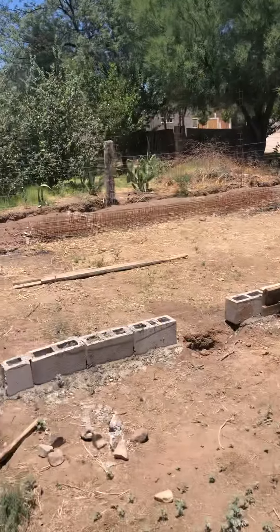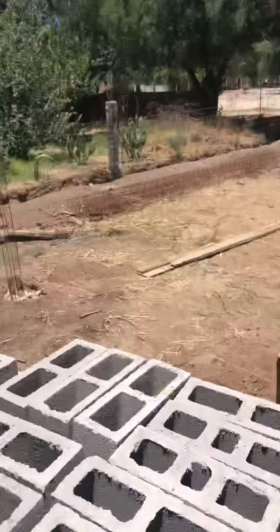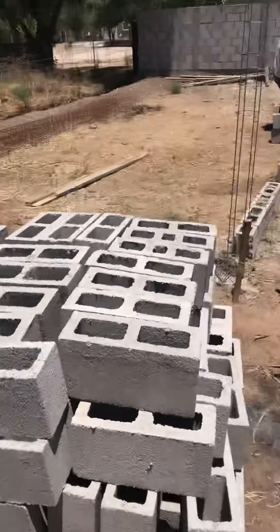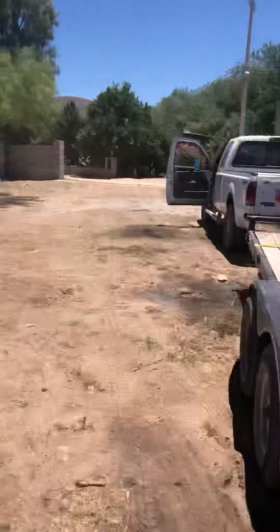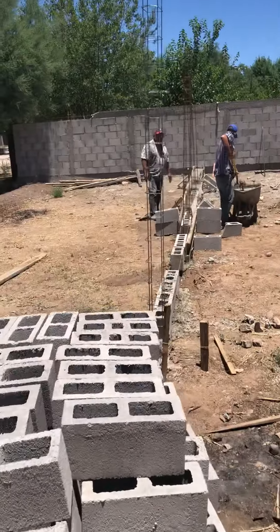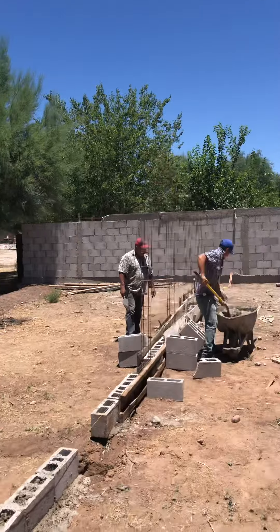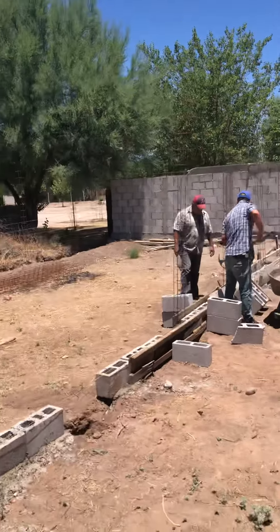We build it out of brick — you can see we just picked up another 300 today. They're mixing the cement there. That's brother Joel putting them into a razorback — he's a real hillbilly now!